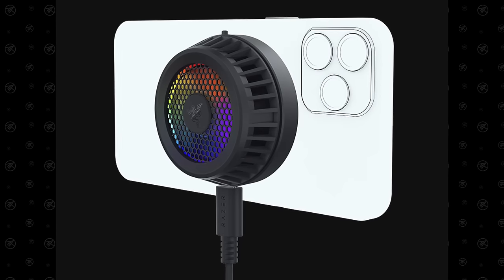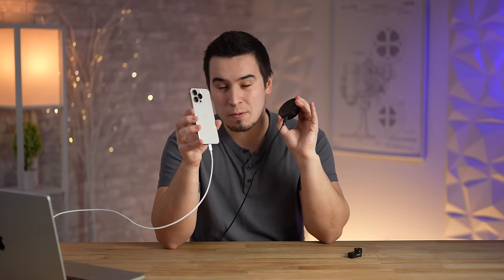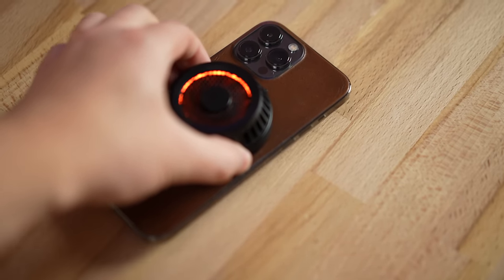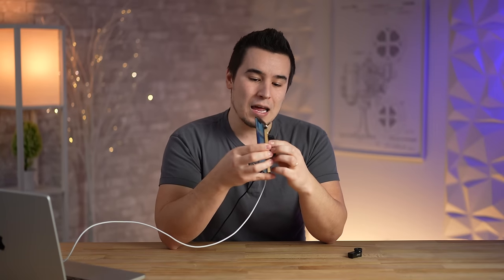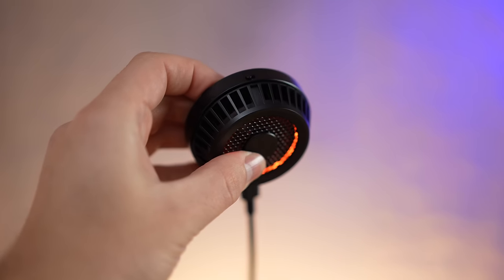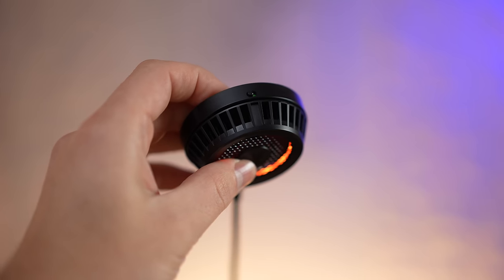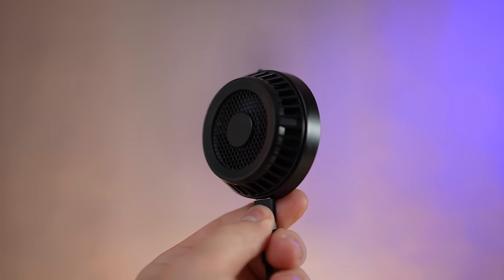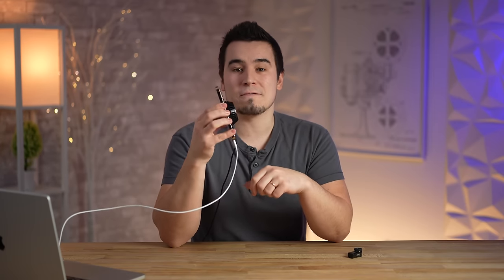The Razer Phone Cooler has MagSafe connectivity to the iPhone 12 and 13 lineups, which is why we decided to buy this one. MagSafe is such a big deal because it's so convenient — you don't have to clip it on the sides or anything, just snap it on. It connects via a power cable, flip the switch, and the fan turns on. It also has customizable RGB lighting you can fully control within the Razer Phone Cooler app. This is not sponsored in any way — we literally bought this because of that MagSafe connectivity.